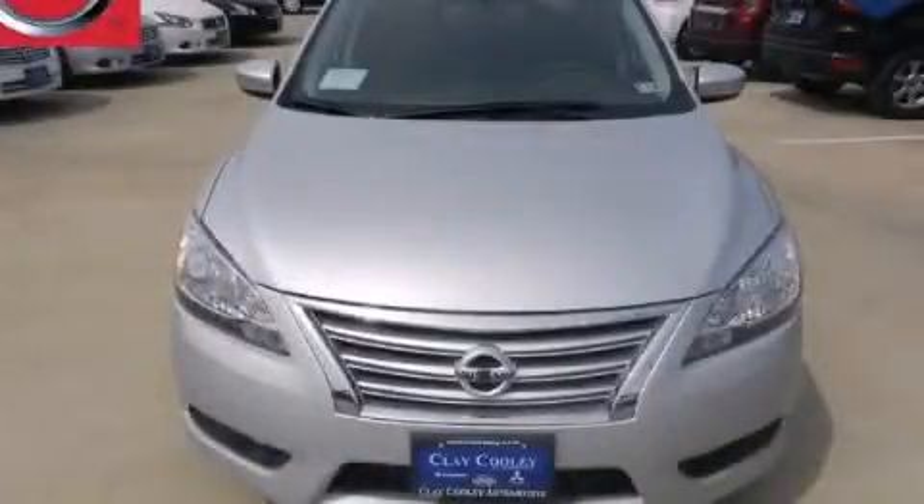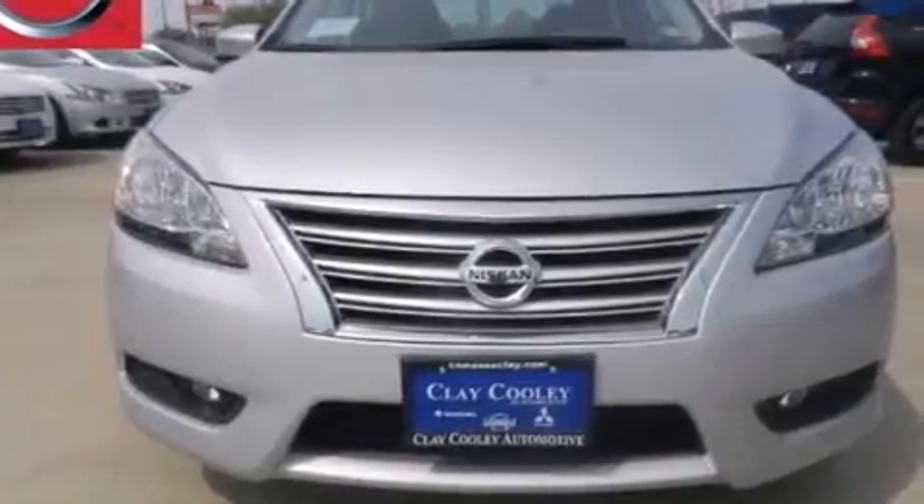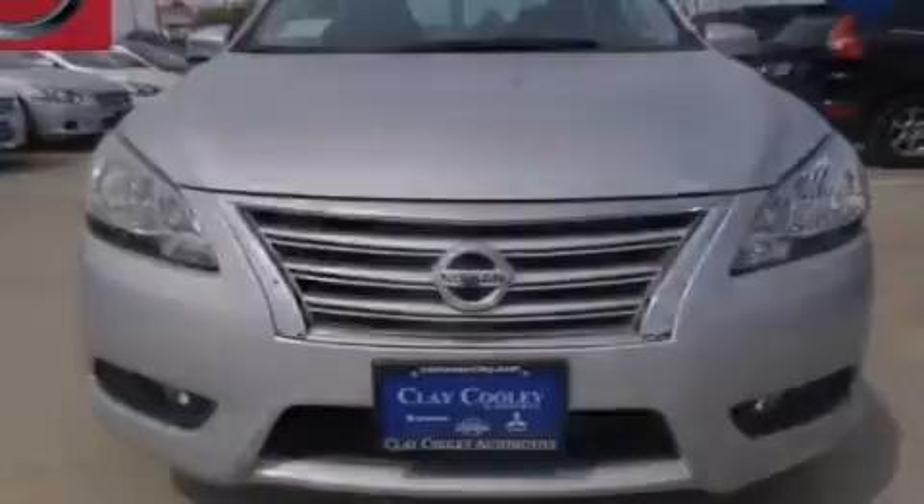This is a brand new 2014 Nissan Sentra. It features a 1.8-liter four-cylinder engine and an automatic transmission.